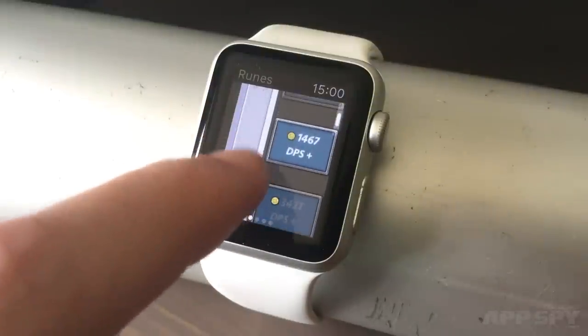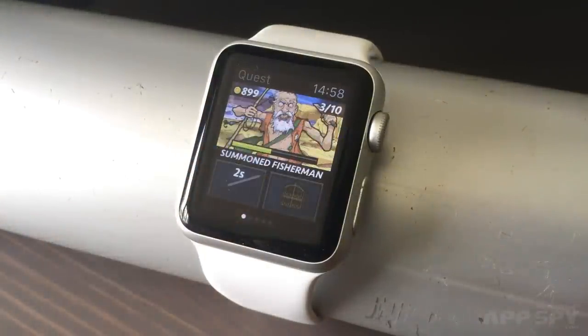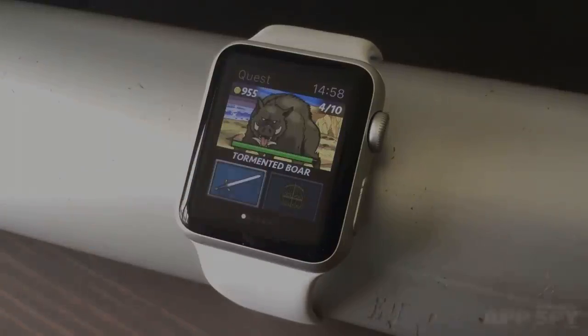Eventually you'll get a magic spell that lets you attack enemies automatically, meaning the game will play itself even when you lower your arm and go about your day. So it's not going to win any points for depth, but there's something quite addictive about seeing numbers go up and rats go down, and I'm looking forward to unlocking the next upgrade.